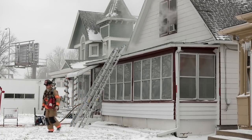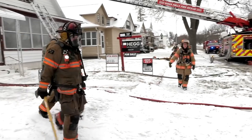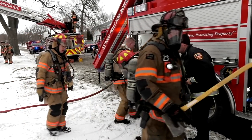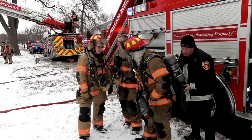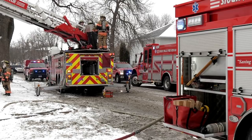If a neighbor notices a hydrant buried in snow, they should go ahead and scoop it out. In the demonstration, clearing the hydrant took about a minute — and that extra minute can save lives. Every second counts: the faster firefighters can get water on a fire, the faster they can save property and possibly save lives.